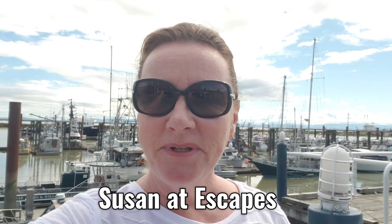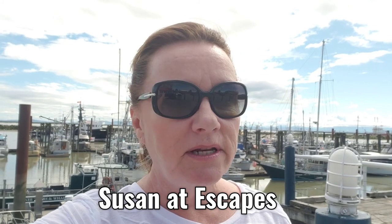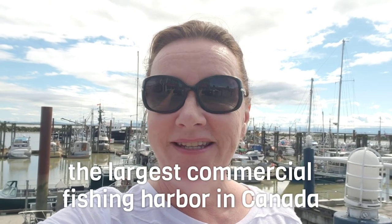Hey everyone, it's Susan from Escapes and thanks for watching my YouTube channel. Today I'm in a small village outside of Vancouver called Steveston. It started off as a fishing village in the late 1800s and now it's become a great place to come and spend the day, have some great seafood — lots of restaurants here.